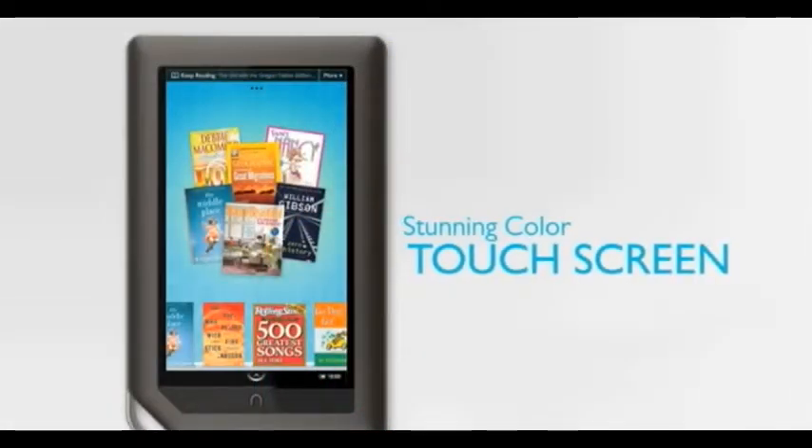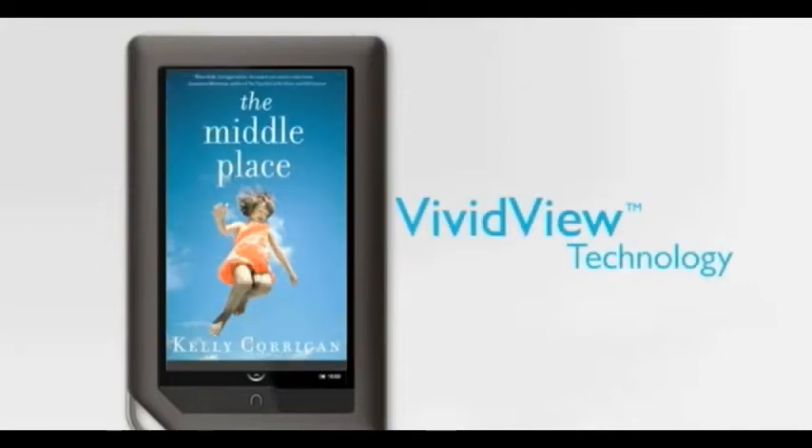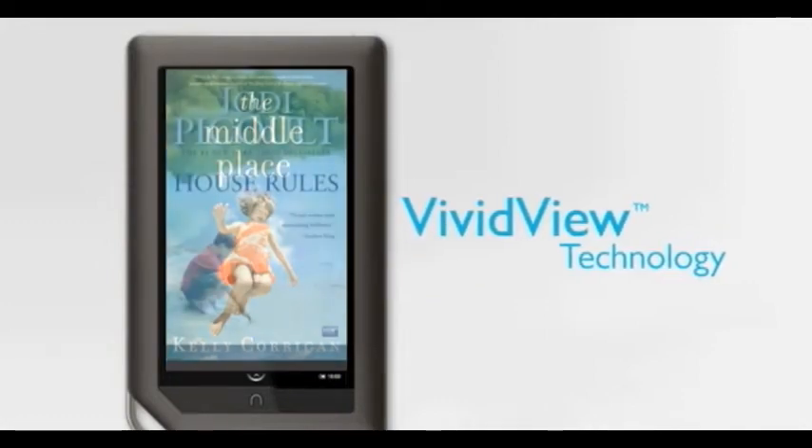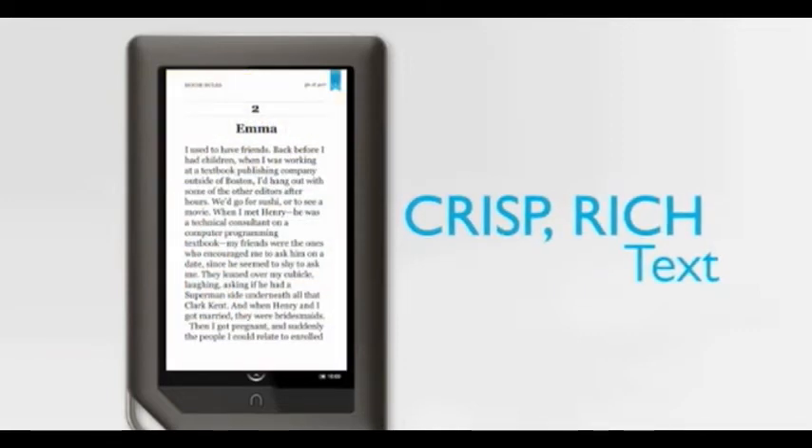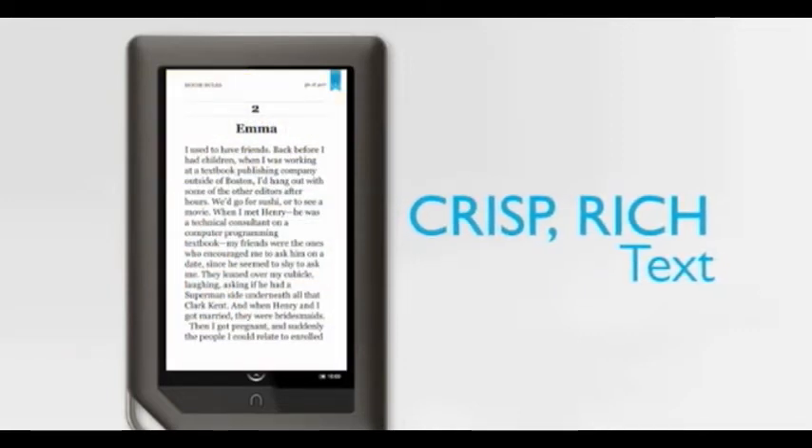I'll definitely be turning to this for my next dinner party. The new color touchscreen is incredible. The ViviView display uses the latest technology to make the words and pictures so crisp and rich that I can't help becoming completely immersed in my reading.